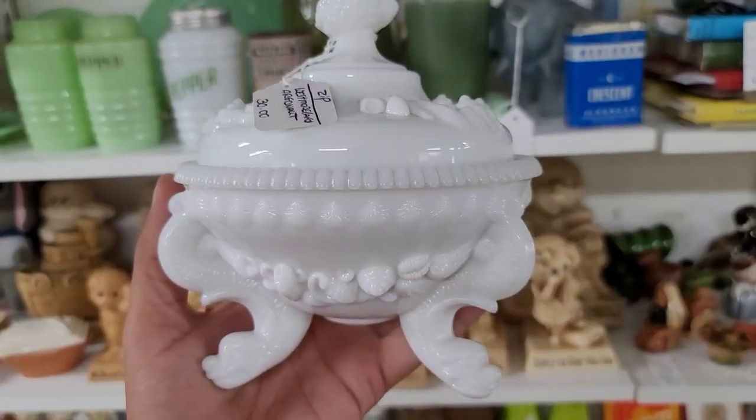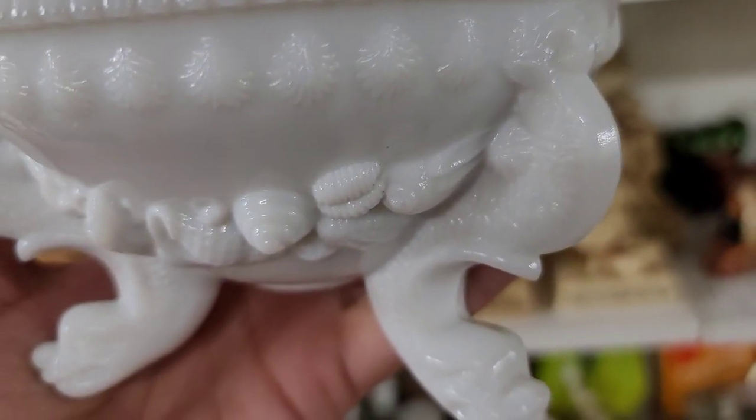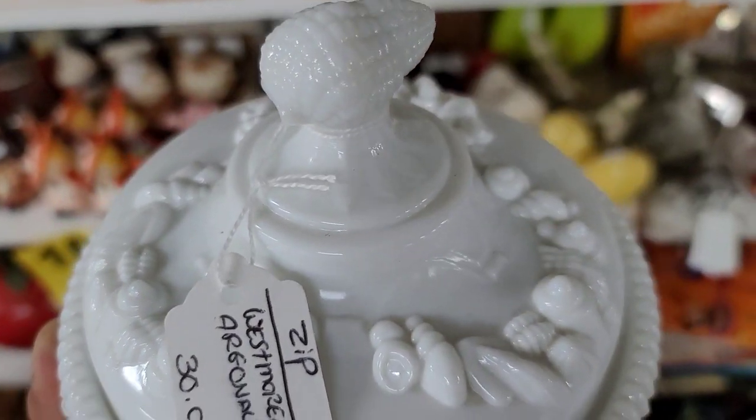I decided to go back and get the Westmoreland Agronaut. I am still looking for the green and white slag glass version, but this milk glass one will do in the meantime. Thank you, Cindy. We're going to wrap it up here.